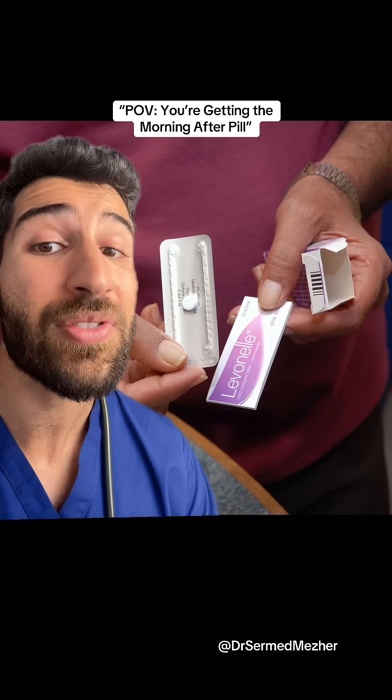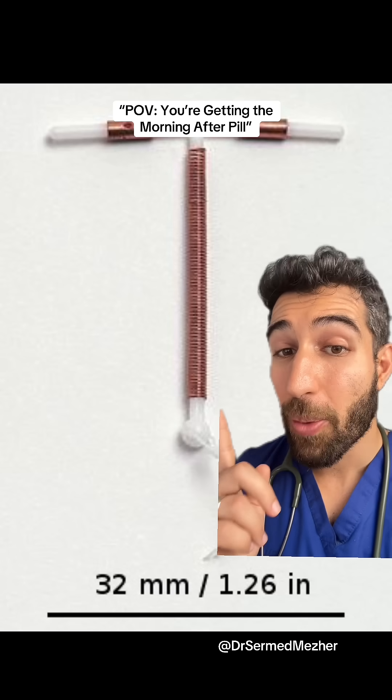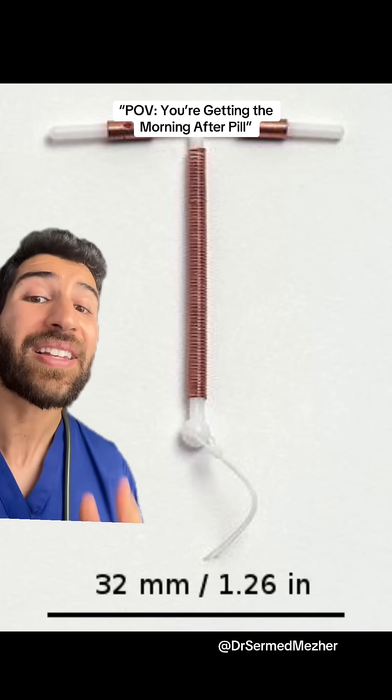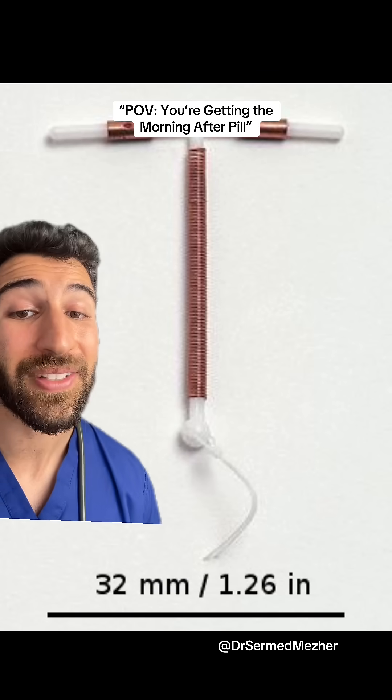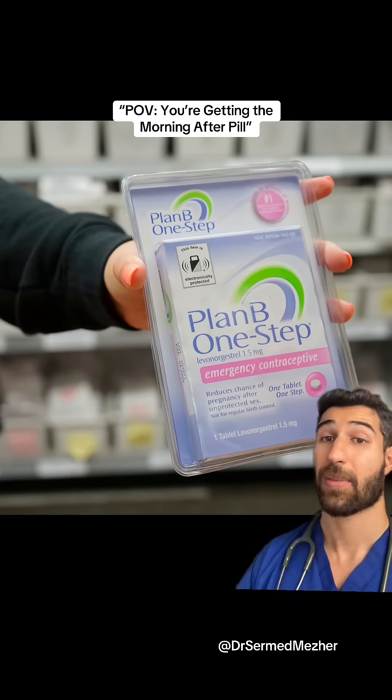The most effective method, especially after that point, is inserting a copper IUD. This is more than 99% effective if inserted within five days, and it still works after ovulation — though it can make periods heavier.